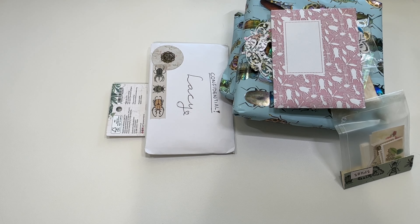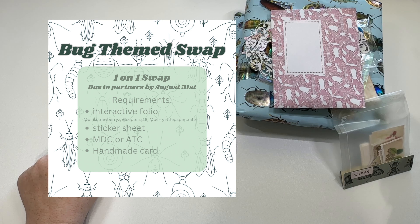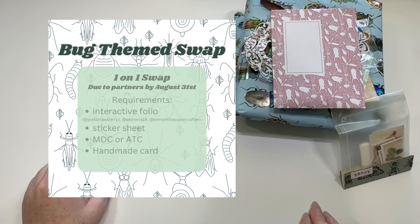Hi crafty friends, Lacey here, the Cheeky Bomb, and this is part two of my one-on-one swap I did with Happy Meal by Kim. We did two one-on-one swaps together but all in one package for shipping. This is the bug swap. What was required out of this one was an interactive folio, a handmade card, a sticker sheet, and either an ATC or a Memdex.